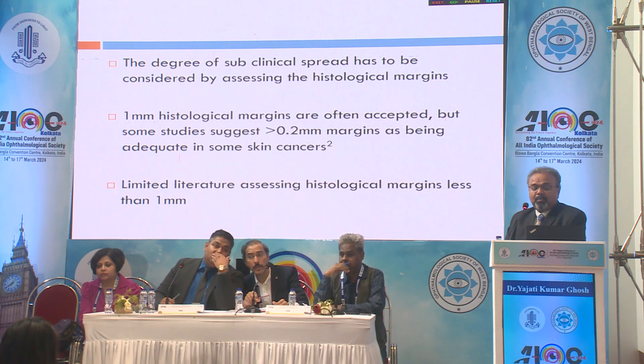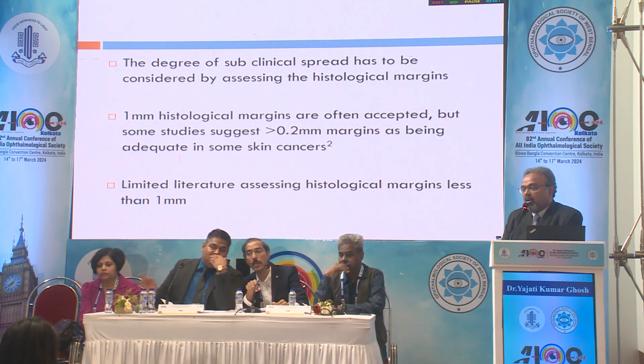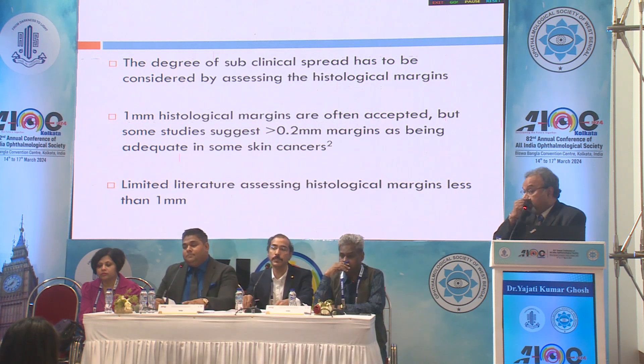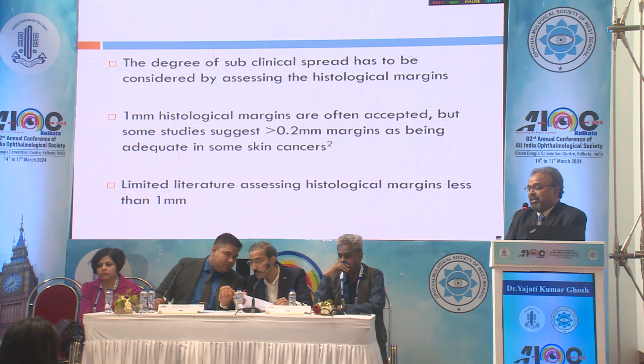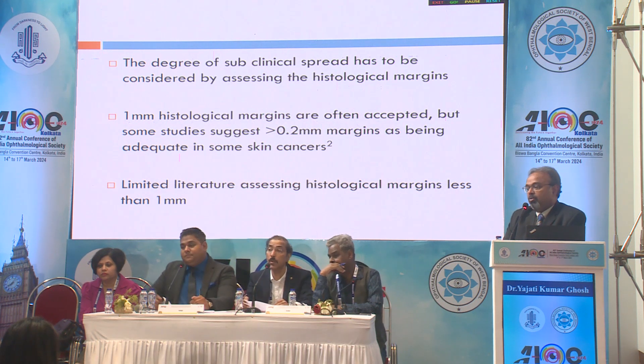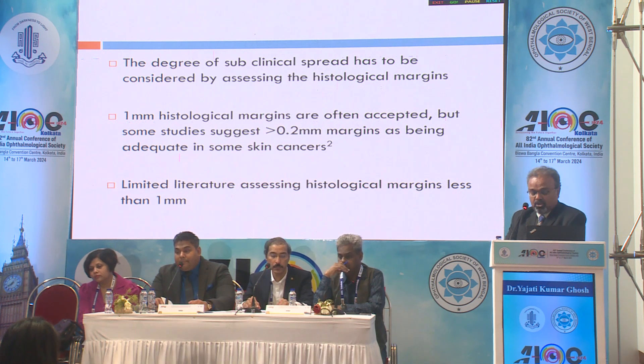The degree of subclinical spread has to be considered by assessing the histological margins. Traditionally, 1 millimeter of histological margins have been accepted, but some studies — of which there are very few — suggest that greater than 0.2 millimeter is good enough for skin cancers. And as mentioned, there is very little in the literature to support this.